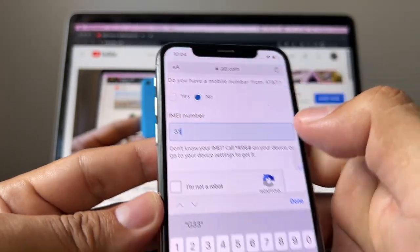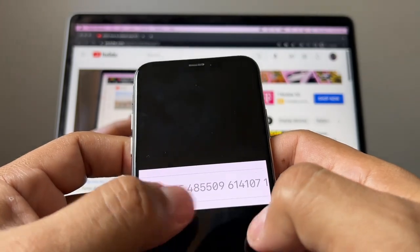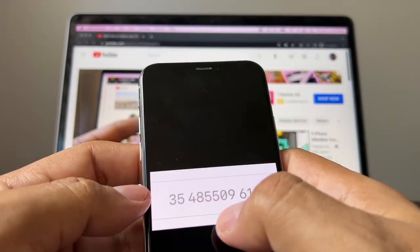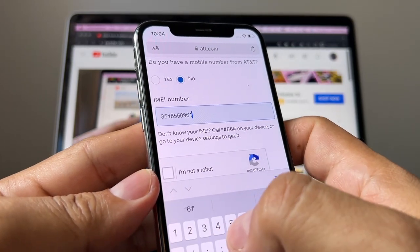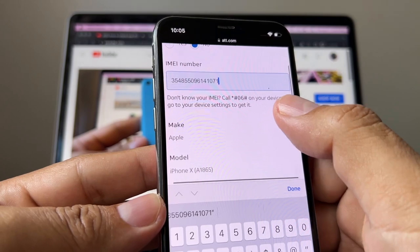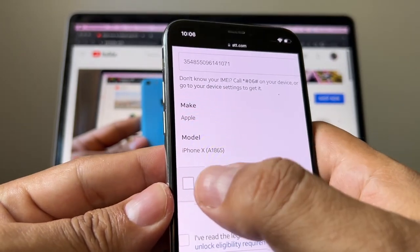We're not able to paste the IMEI, so we need to type it manually. The number is 354855095096141079. You can see that immediately the portal recognized the phone as the iPhone X.